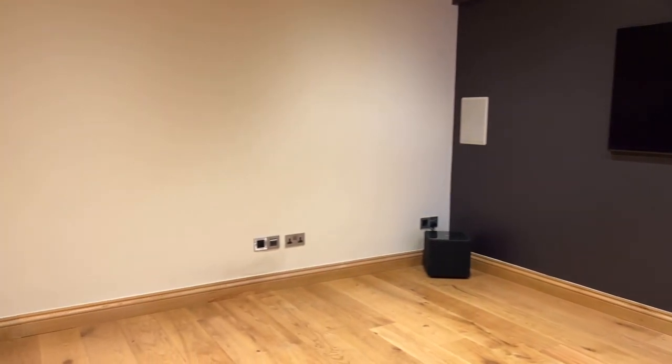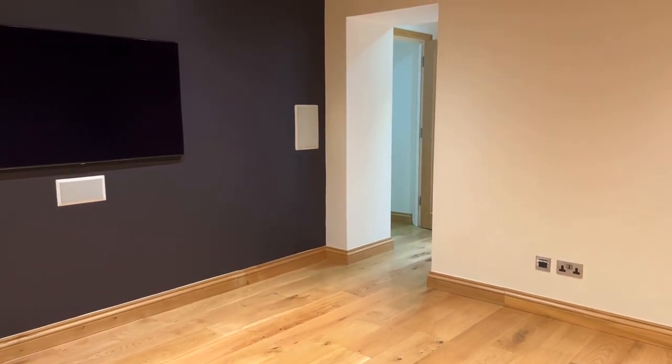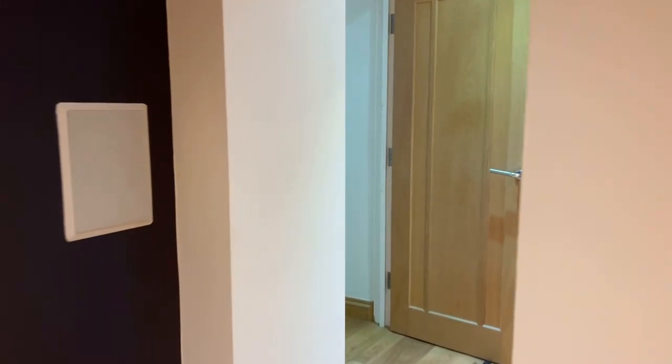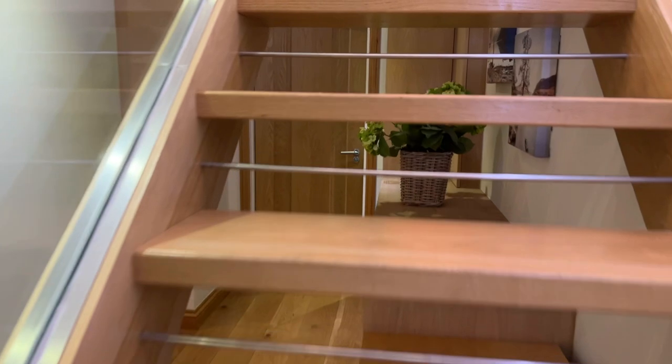So there we have it — quick recap. Three reception rooms including a living room, a dining room and a home cinema room. Guest WC, family breakfast kitchen, three double bedrooms, family bathroom, ensuite to the main bedroom as well as a dressing area. And this lovely hallway storage area with integrated storage spaces and the wonderful oak staircase with glass balustrade.